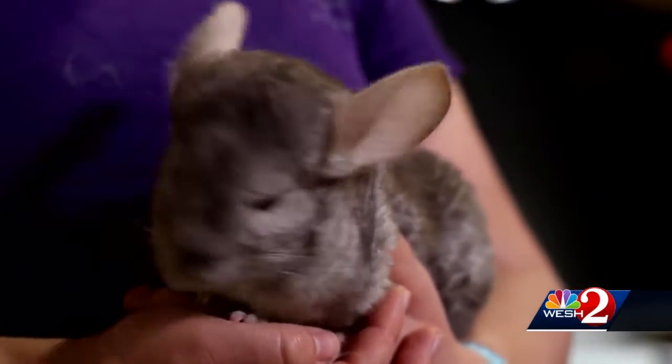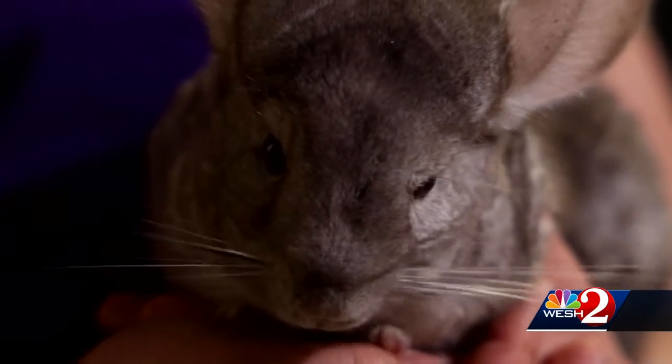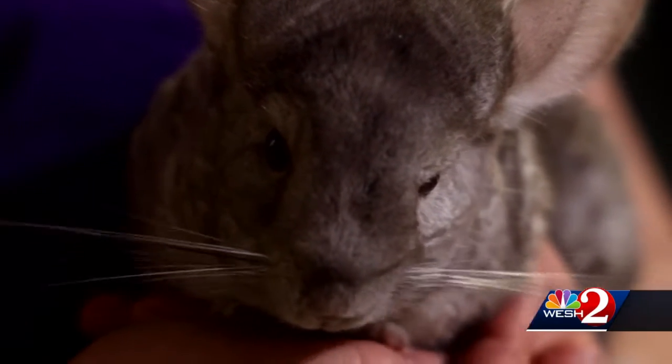It's very dry, so to get water they actually nibble on cactuses — there's not a lot of drinking water, so that's what they eat. They are also herbivores; they eat lots of little grasses and seeds and plants.